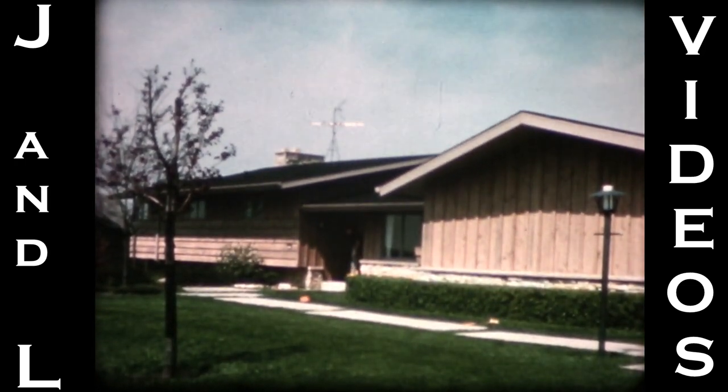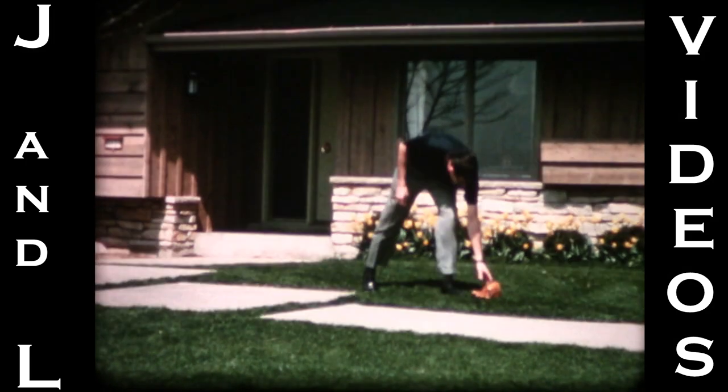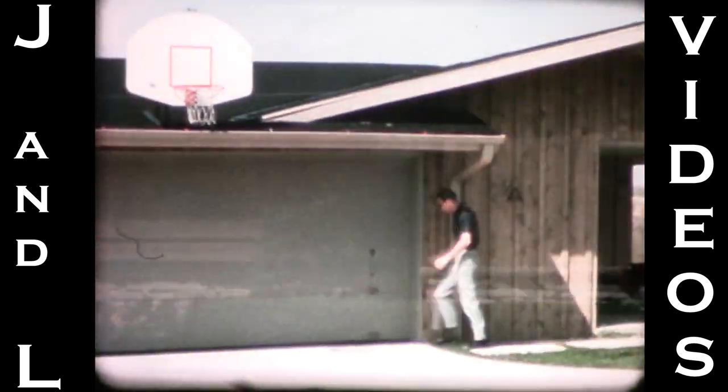Remember why you moved to the suburbs? Lots of fresh air, a big lawn for the family, plenty of room to enjoy the good life. But what about time to enjoy that good life? Has that big lawn got you tied down like a cook in an all-night diner?